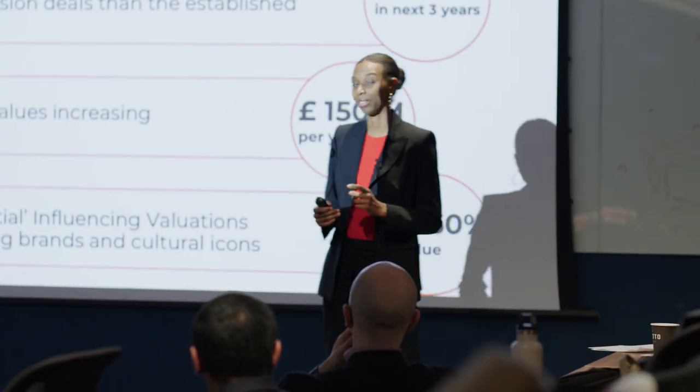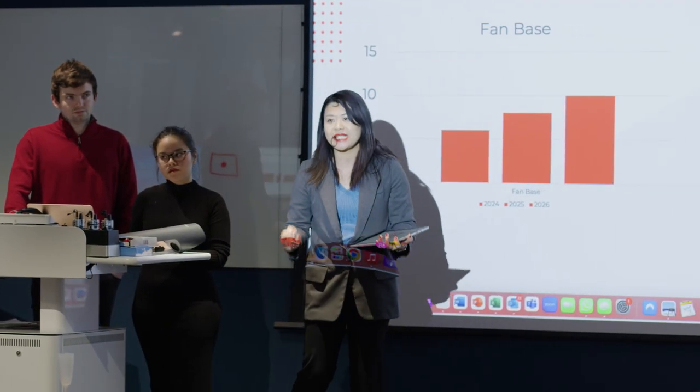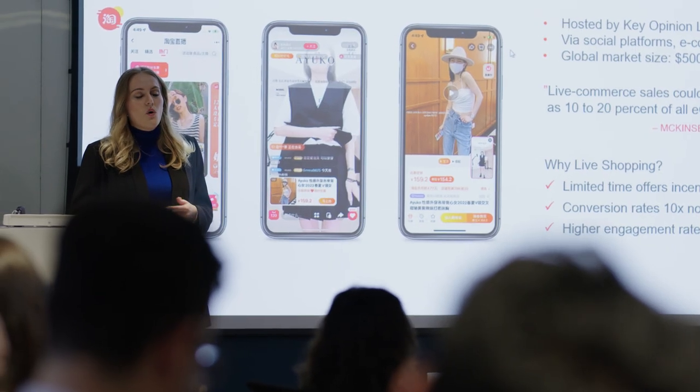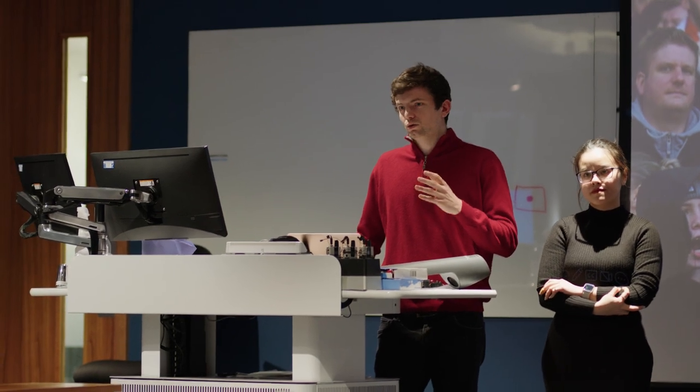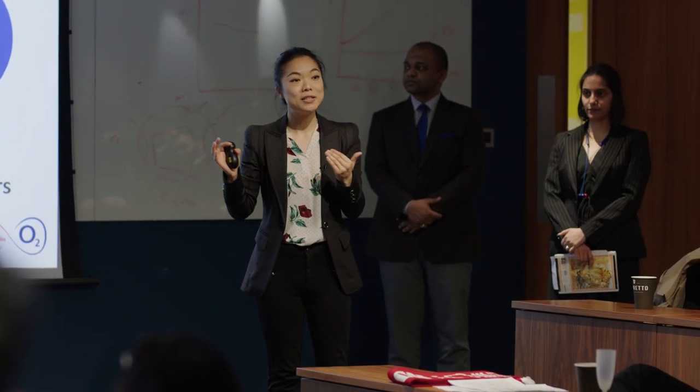It represents an opportunity for students to demonstrate their core knowledge about what they've learned so far, but also to bring in their own personality and their own experience in finding a company with a really interesting strategic problem, engaging with the company, and then coming back and telling an audience of really senior people drawn from different walks of life about what they have learned and what messages they've got.